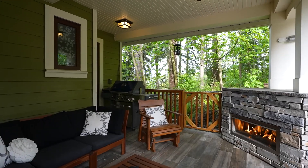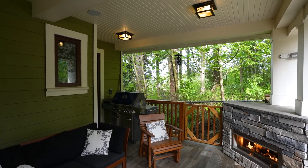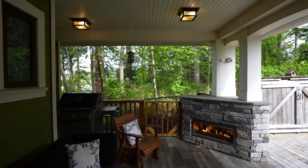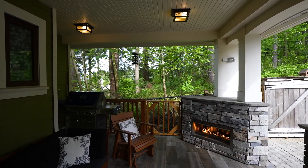The covered patio is situated at the front of the home to take full advantage of the privacy and enjoyment of the adjacent Morgan Gate Park. It's complete with a gas fireplace and barbecue.